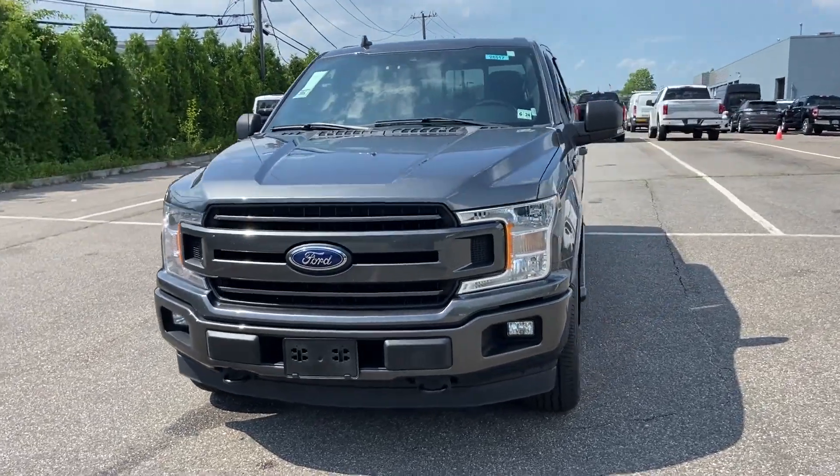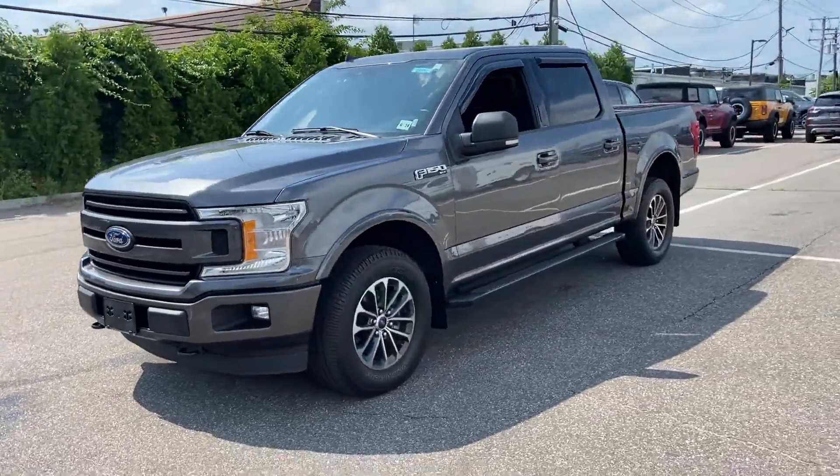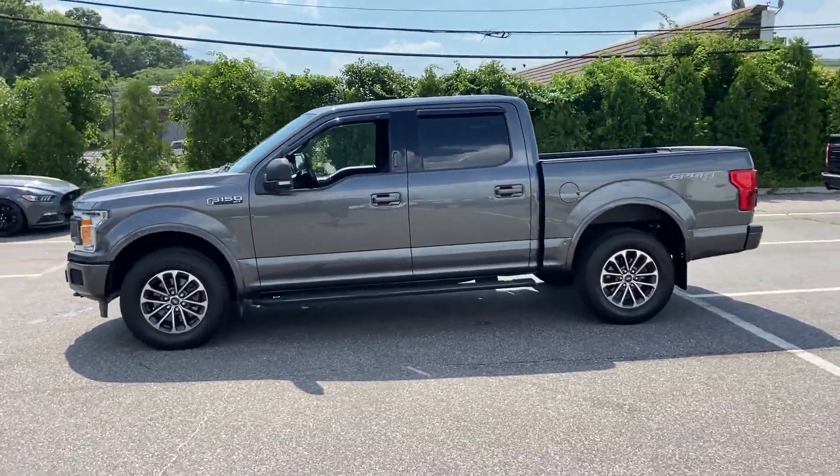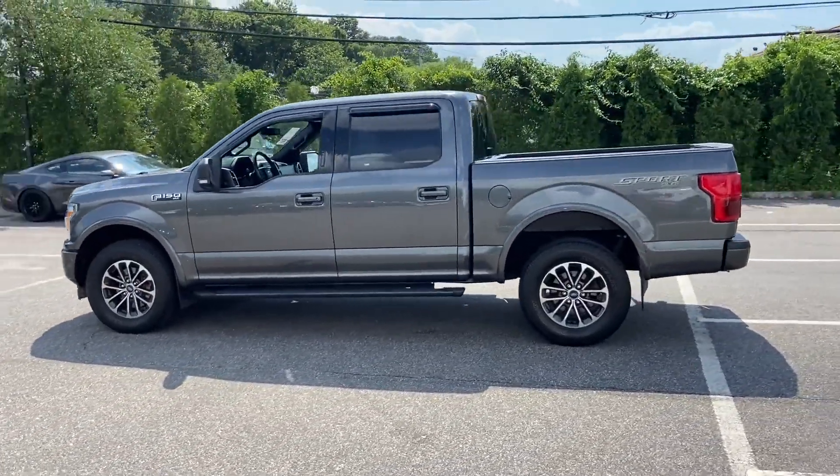2019 Ford F-150. With less than 35,000 miles on the odometer, this pickup truck offers two full rows of seating for premium comfort.